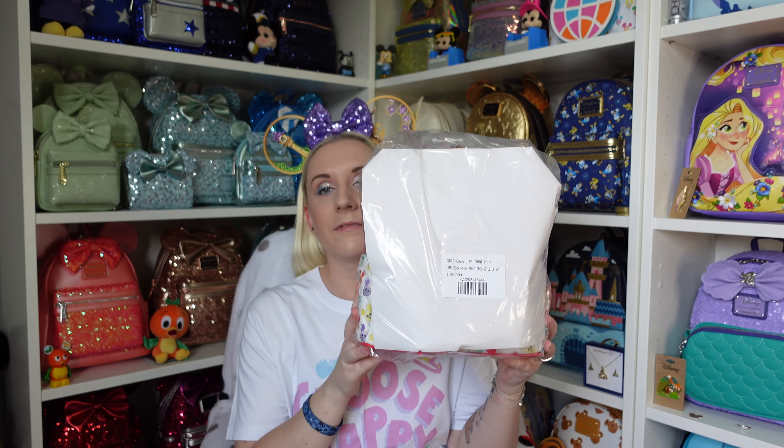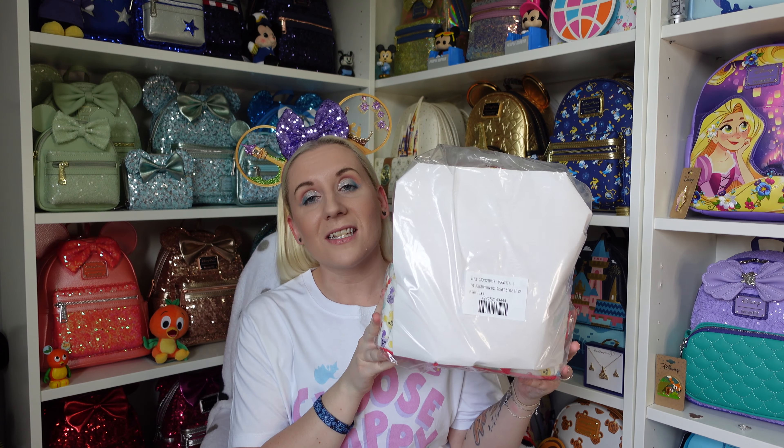One of them was brand new so it wasn't in the sale, two of them were in the sale. I did want to get the dapper downs one but by the time I decided on that one it had sold out, so I don't have that one. But I do have this one which you can't see because they've very kindly put card in front of it. If you've seen the thumbnail and the title, it's a very snack-oriented video.